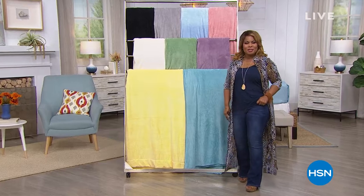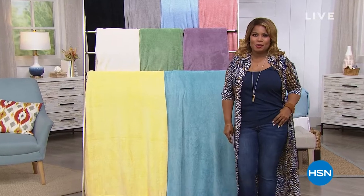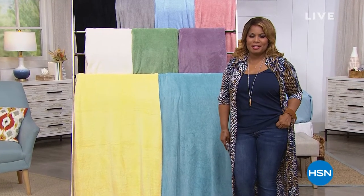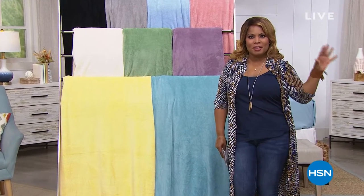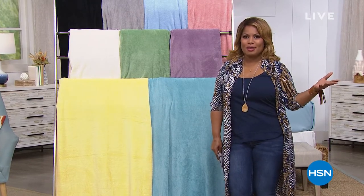Thank you so much for being here at HSN. We're glad to have you. My name is Marlo. What a great day to be able to spend shopping for cute fashions with Juliana Rancic. Be sure to go onto our website, hsn.com, where you can shop the entire collection. Here at HSN, we offer so many great products.